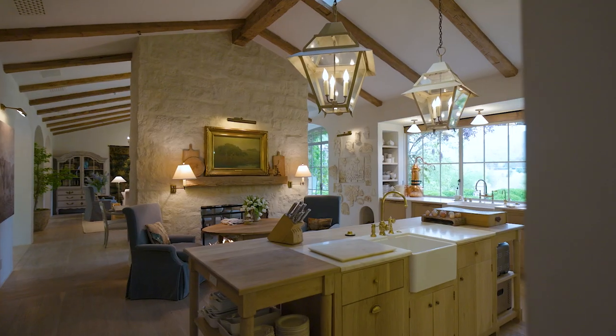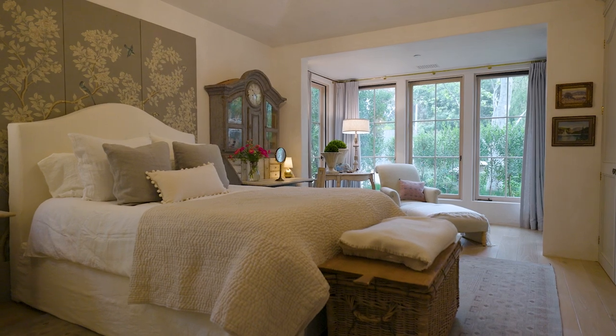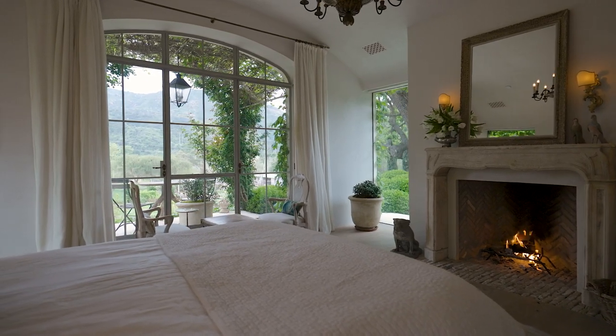There are antiques built into the kitchen and antique beams in the ceiling. We really tried to make it feel like it had been here forever, but unlike houses built long ago, our house has a more contemporary flow to it.